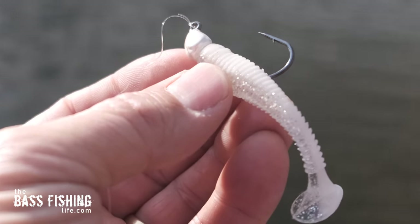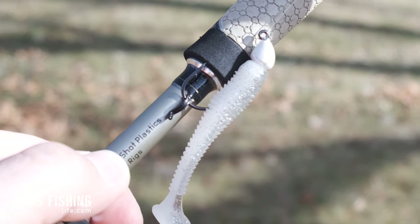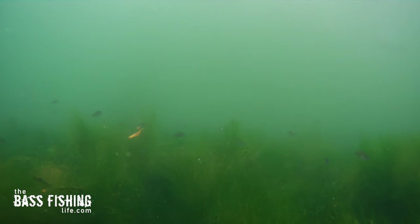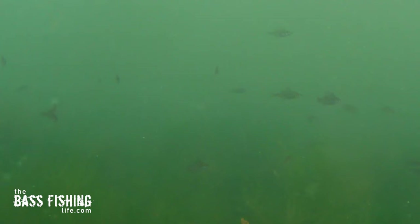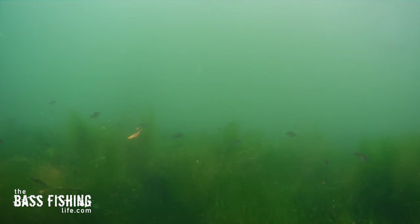Number two is a finesse swimbait. I really like the two-and-three-quarters-inch swimbaits — this particular one is the Rage Swimmer, but the smaller size just fits what the bass are seeing right now. Take a look at this footage I got just the other day: there is just a ton of young-of-the-year panfish in this frame — they are so tiny, all over the place. A traditional swimbait at three-and-three-quarters, four, or even five inches is going to be a lot bigger than what the bass are seeing. These young-of-the-year baitfish school up tightly, making them easy for predators to pick out.